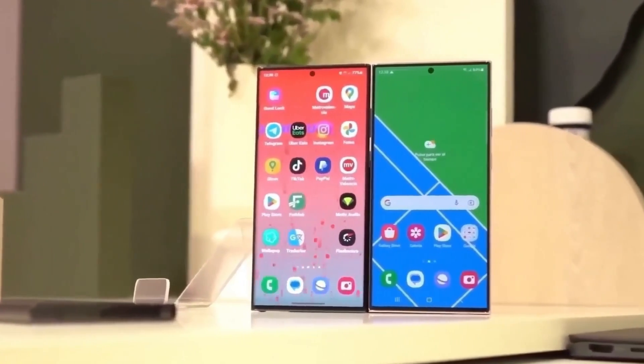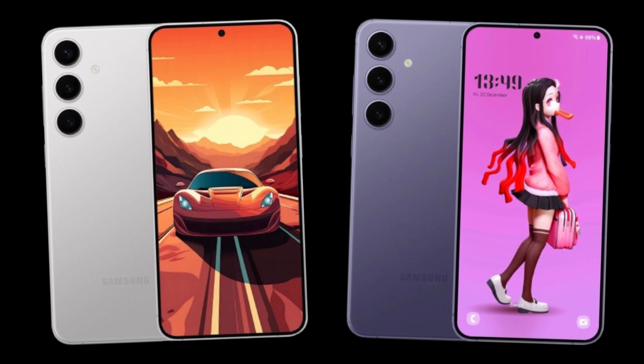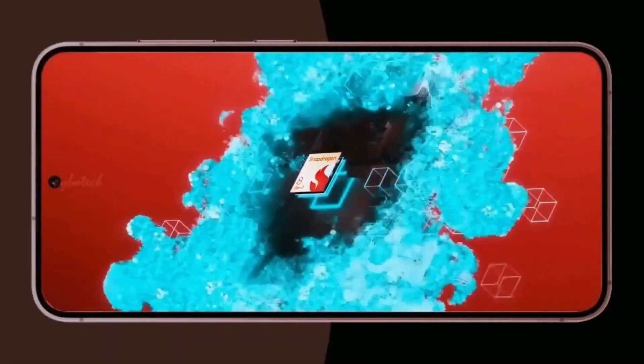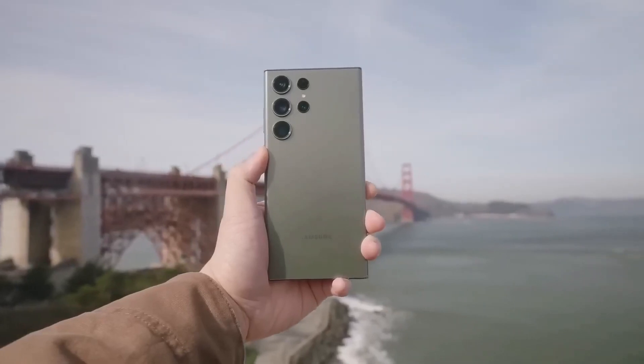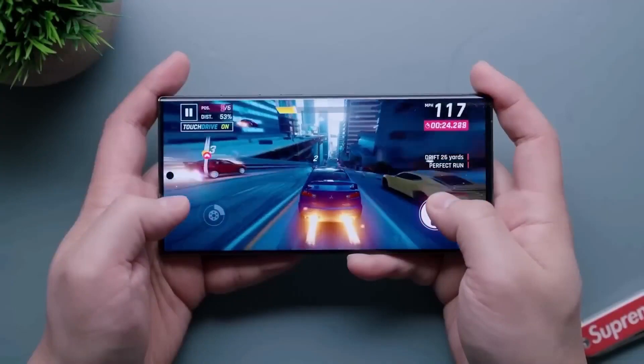The Galaxy S24 and Galaxy S24 Plus are expected to be powered by Samsung's Exynos 2400 chipset in some markets, and the Qualcomm Snapdragon 8 Gen 3 in others. However, the Galaxy S24 Ultra will come with the Snapdragon 8 Gen 3 in all markets. The base model will have 8GB of RAM, while the other two variants will feature 12GB of LPDDR5X memory.